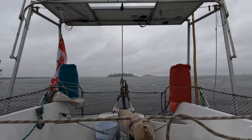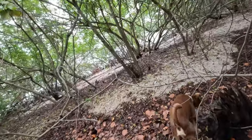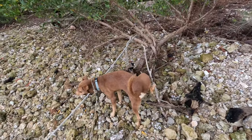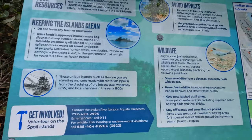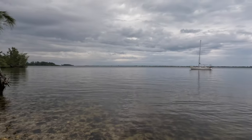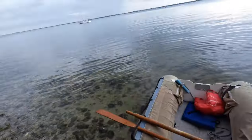We were very excited to visit this series of ICW islands — perfect size for walking Choco and easily accessible when rowing over from our boat. Happy boy taking a long piss. Easy walk — ready to go back to the boat.